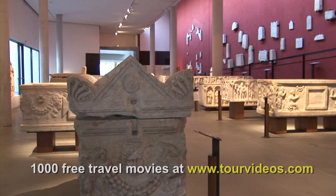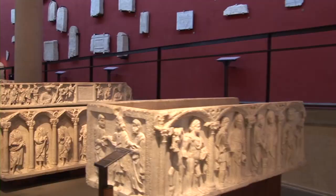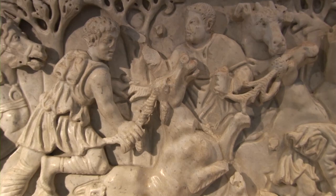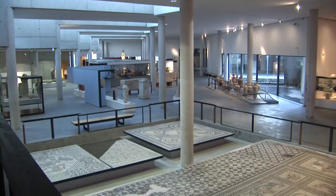Here is the sarcophagi, or the tombs, of the Romans and some early Christians. The stone coffins are richly decorated with sculpture depicting daily life. And there is a large collection of mosaic floors.